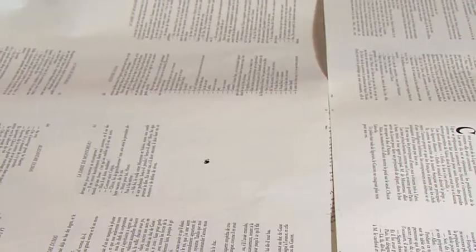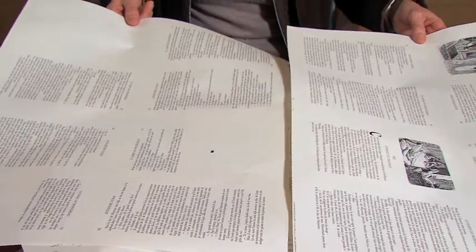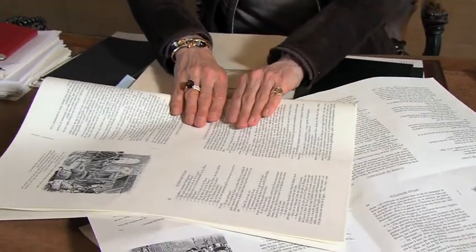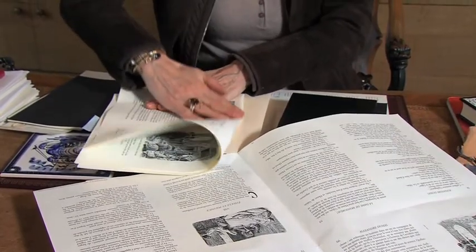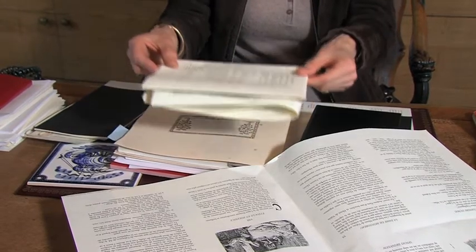Quelle que soit la grandeur future du livre, la feuille d'impression a toujours la même grandeur, et on imprime les pages tête-bêche. Jean de Bonneau a deux formats de livres : des hymnes octavaux et des hymnes quarto. Un quarto, un grand format. C'est le fait que la feuille d'impression est pliée en huit fois pour faire un cahier. Et chez Jean de Bonneau, chaque cahier est cousu.